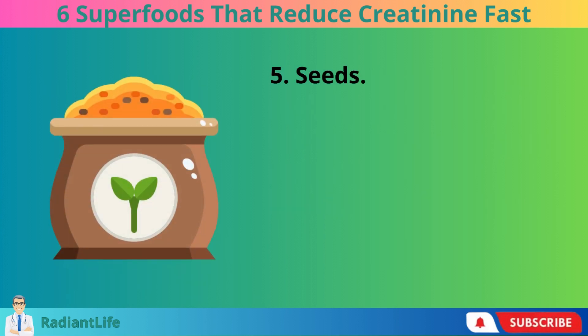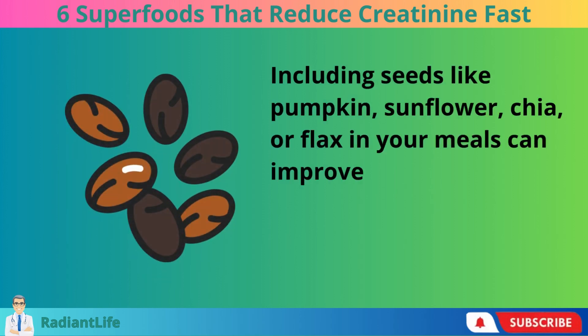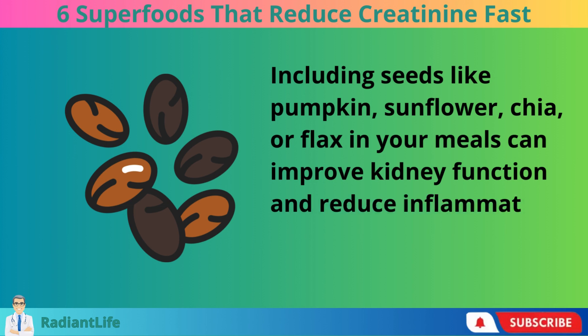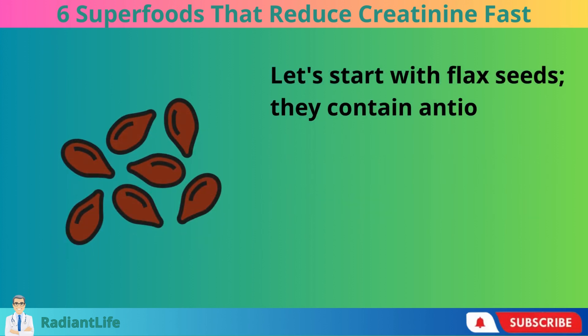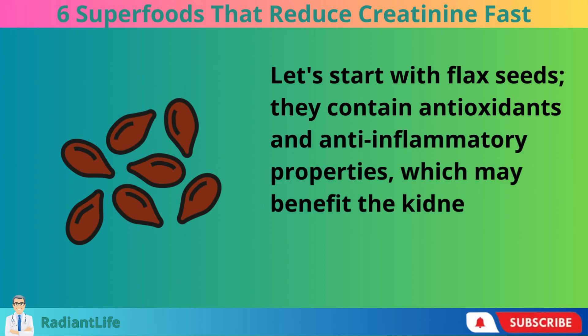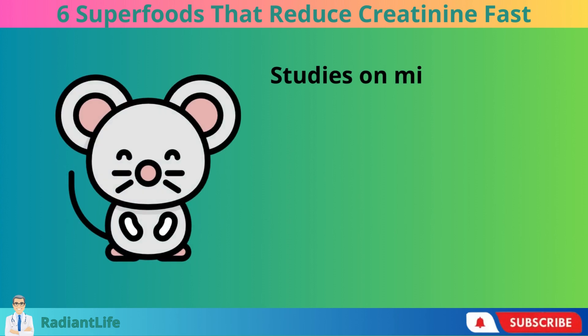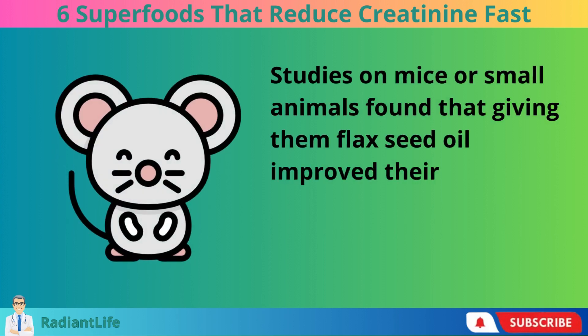5. Seeds. Including seeds like pumpkin, sunflower, chia, or flax in your meals can improve kidney function and reduce inflammation. Flax seeds contain antioxidants and anti-inflammatory properties, which may benefit the kidneys. Studies on mice or small animals found that giving them flaxseed oil improved their kidney function.